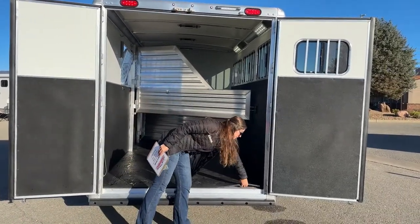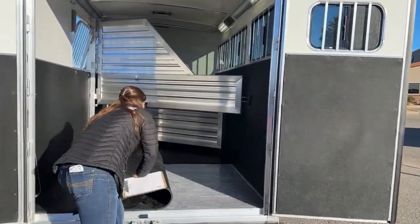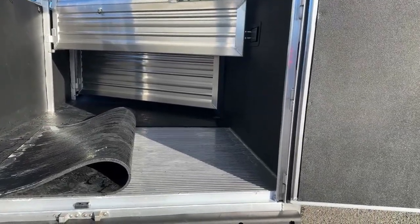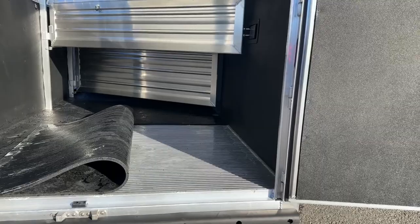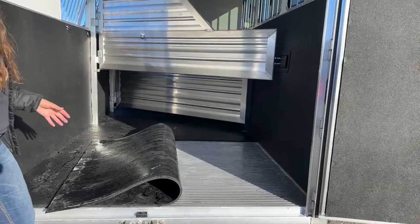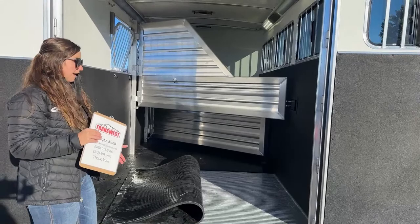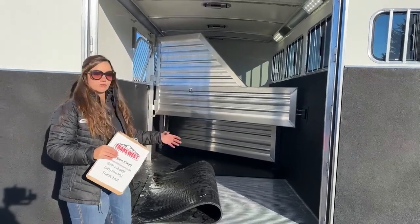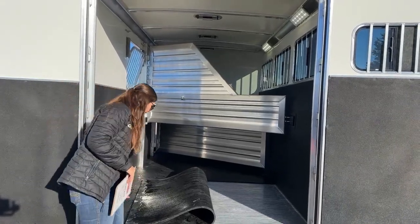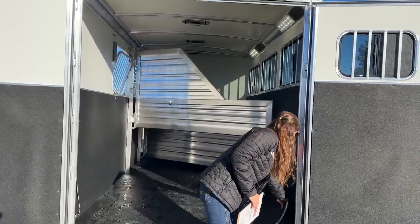Down here we've got rubber mats on the floor — we had it rinsed out so there's some water on it, but it's a fully complete solid floor. We recommend customers, before putting a horse in the trailer, go buy one of those big bags of baking soda from Sam's Club and sprinkle it underneath the mats on the floor. That baking soda is going to help counteract the acidity in the urine and keep your floor in better condition, keeping your trailer in good condition overall.